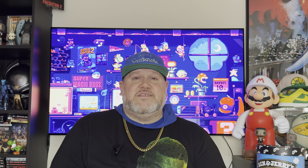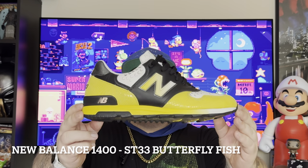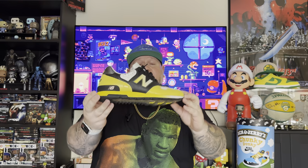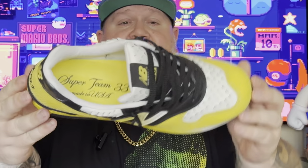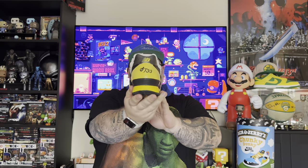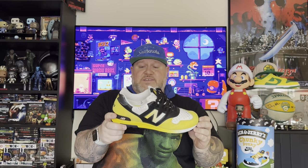Coming in at the number 10 spot — this pair has probably been in my collection the longest — it is none other than the New Balance 1400 Super Team 33 in the Butterfly Fish colorway. This collab is bonkers. As we zoom in you can see it actually has gills all over the shoe, 'Super Team 33' stitched on the back. They did three different fish-inspired shoes with this collaboration, the yellow and black being my personal favorite. It comes in an actual fish tank-style box. I love everything New Balance did with this shoe.